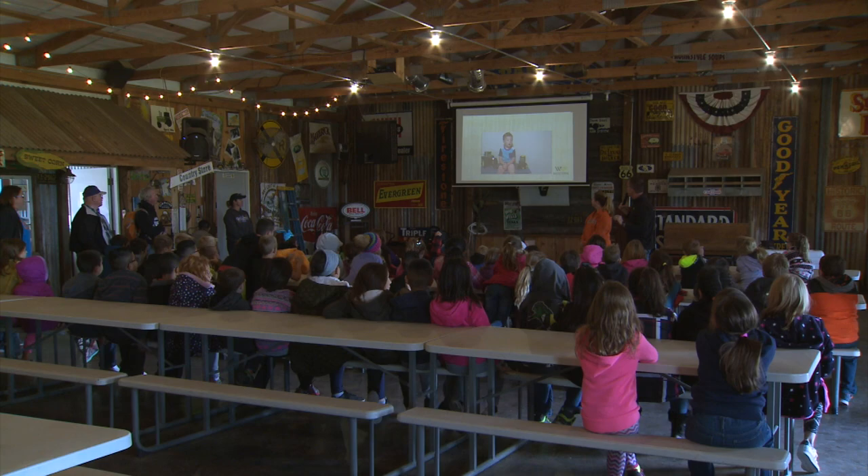We have a flour mill here on the farm and when we ask kids where flour comes from, the number one answer we get is from flowers. So it's a great opportunity to show them, putting hands on it, and realize that the food comes from a farm somewhere here in Oklahoma.